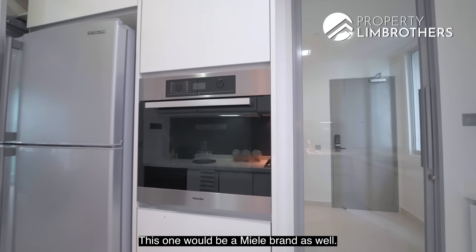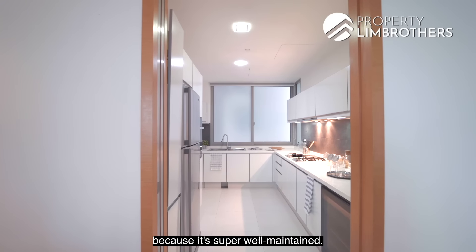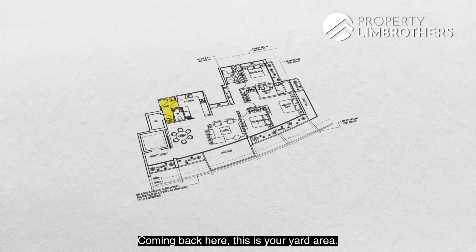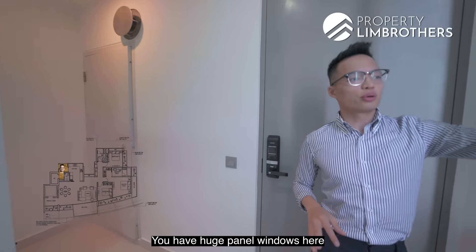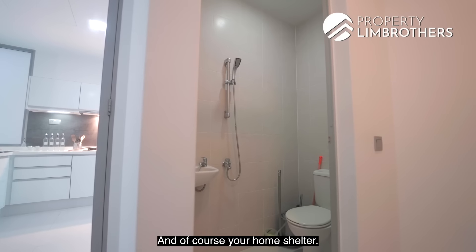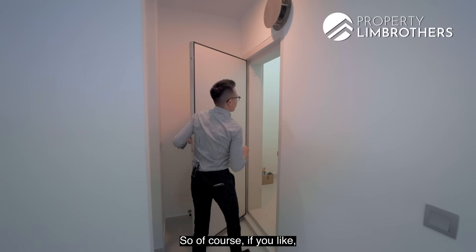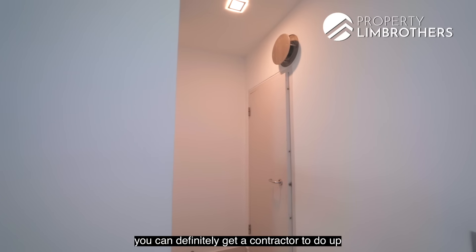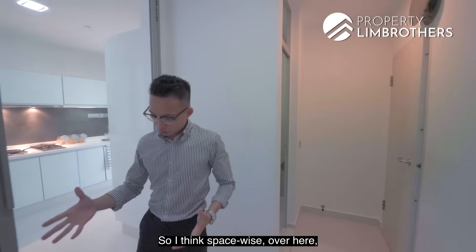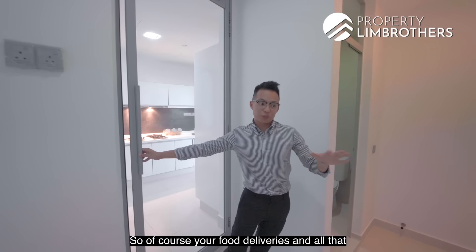There is also an oven from the Miele brand, and the kitchen is super well maintained — they likely never used it much. There is a hidden drawer area and a good-sized fridge. The yard area has huge panel windows for ventilation, with a WC on one side and the home shelter on the other. The home shelter has a very high ceiling, so you can definitely get a contractor to install top storage cabinets. There is also a back door leading to the service lift for food deliveries.